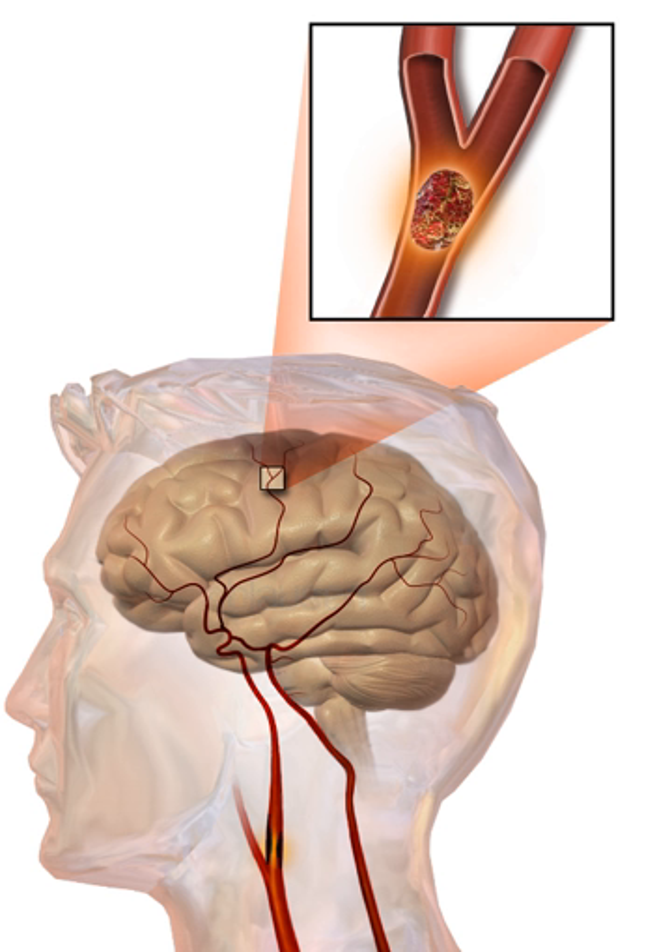Aspirin reduces the overall risk of recurrence by 13% with greater benefit early on. Definitive therapy within the first few hours is aimed at removing the blockage by breaking the clot down (thrombolysis) or by removing it mechanically. The concept that rapid stroke intervention is critical was summed up as 'time is brain.' Tight blood sugar control in the first few hours does not improve outcomes and may cause harm. High blood pressure is also not typically lowered as this has not been found to be helpful.